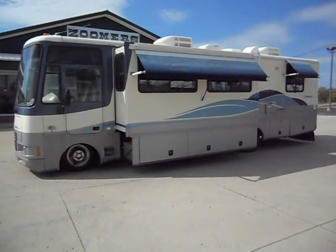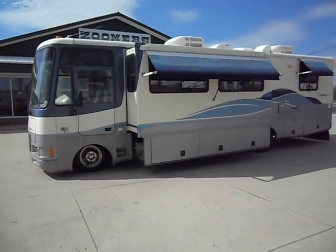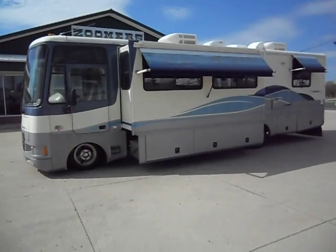Welcome to Zoomer's RV. Today we have for sale a 33-foot 1997 Fleetwood Southwind 32V for sale.